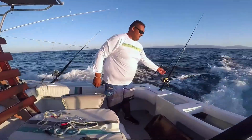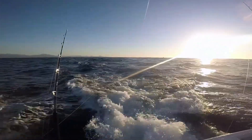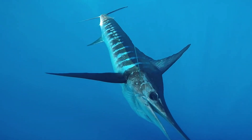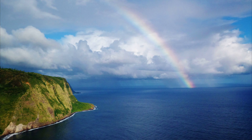Striped marlin are fished commercially and recreationally in many areas of their range. They are commonly taken as bycatch by the pelagic longline fisheries that target tuna. For more marine facts, click the subscribe button!